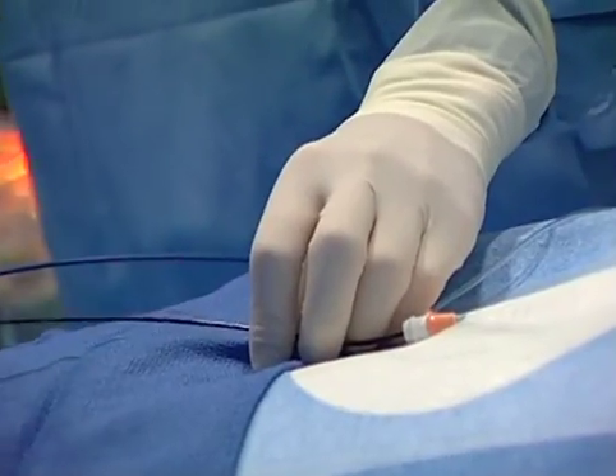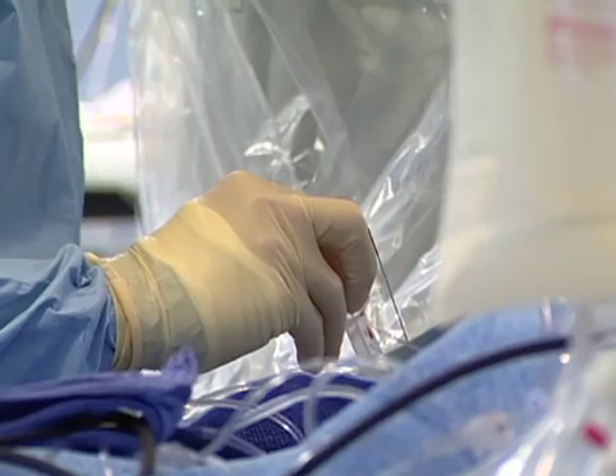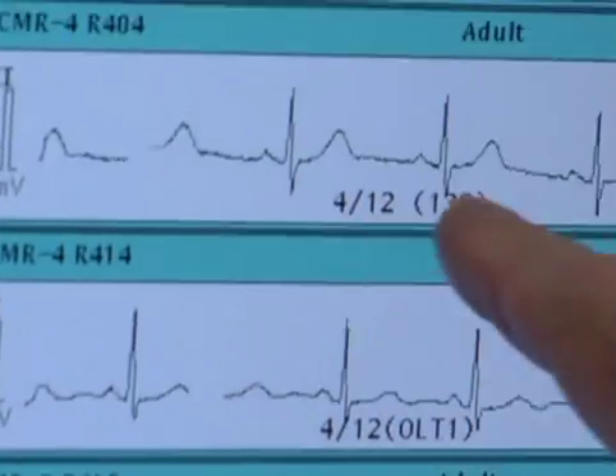Most importantly, this procedure can correct the problem without other devices or a lifetime of medications. The goal of an atrial fibrillation ablation is to, by restoring normal rhythm, provide patients symptomatic relief, and to do so in a safe and comfortable fashion.